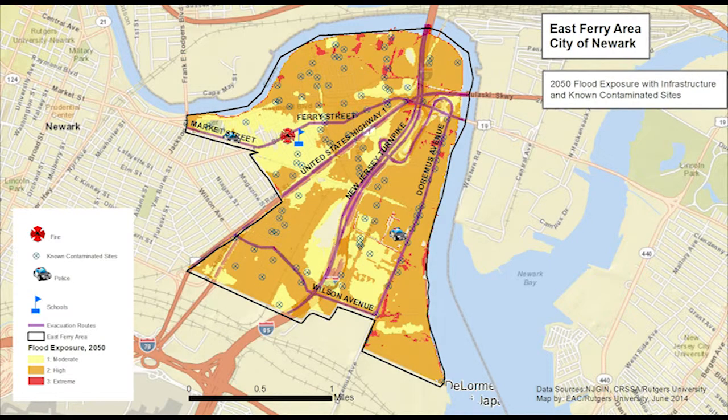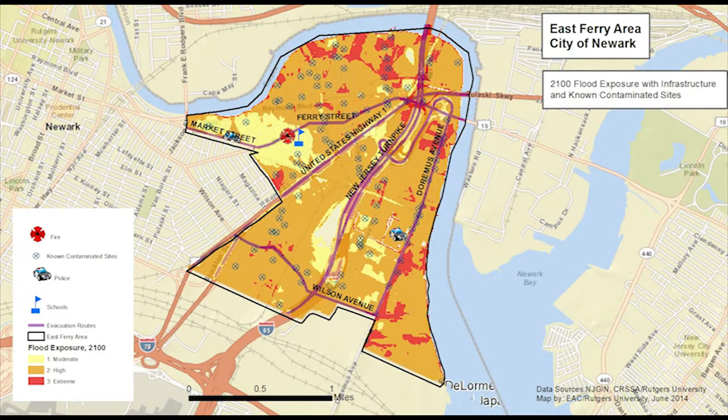But in 2050, the model shows that about 140 residential, about 110 commercial, and more than 180 industrial parcels may have a high exposure. By 2100, the model shows that the number of residential parcels with a high exposure may more than double to nearly 300. More than twice the current number of commercial parcels may have a high exposure, and the number of industrial parcels with a high exposure could increase by about 50%.